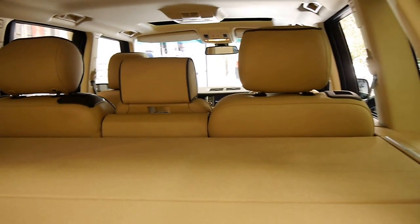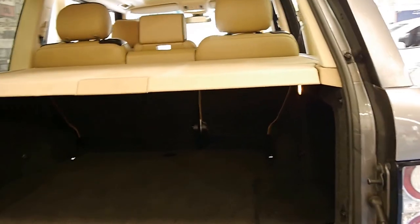The back seats fold down. They've got a huge boot. All of these are five-seaters.